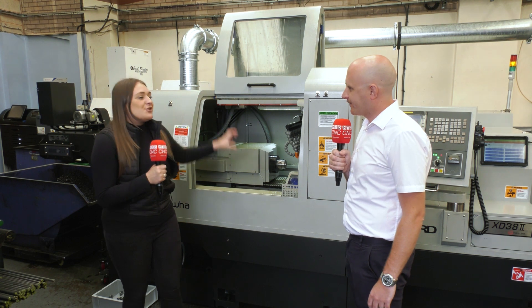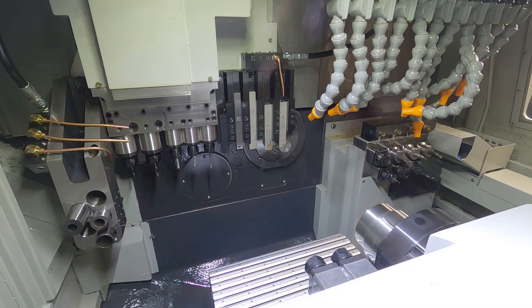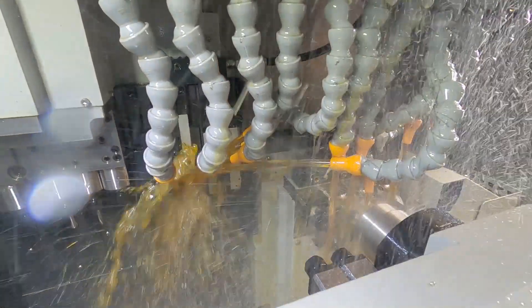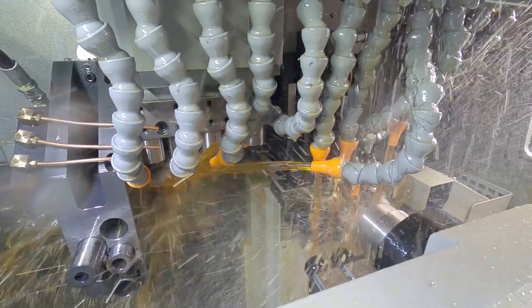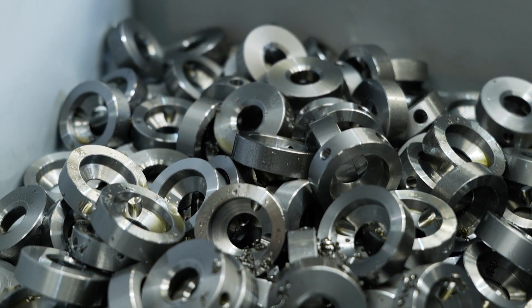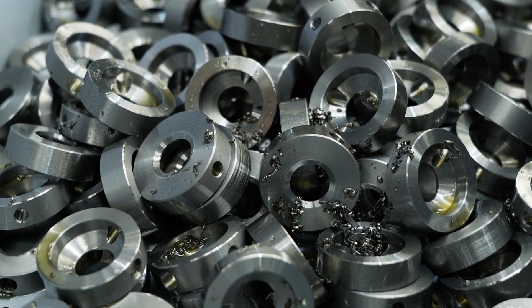So what application are you putting on this machine? You're a subcontractor so what sort of parts are we making on here? At the minute we're doing parts 35mm plus, normally running 40mm bar. We are a proper subcontractor — we do parts for cars, trains, planes, handbags. We're doing a lot at the minute for the agricultural industry. So it's harder steels, chromed steels, EN24s, EN19s and it's been performing well.